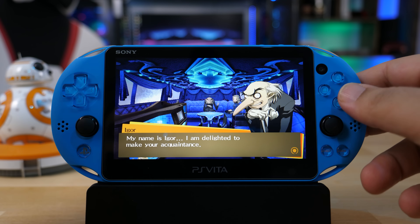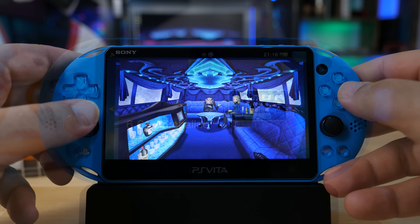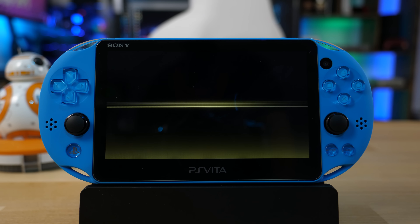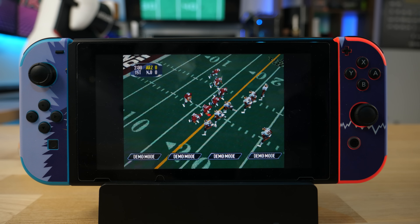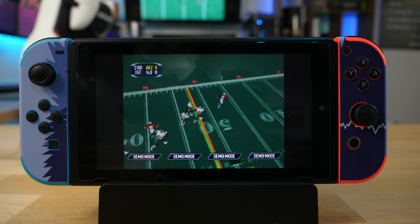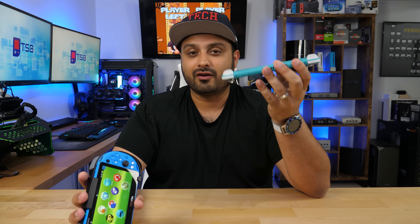Hacking the Vita doesn't just mean accessing games from different sources — it also means access to old-school games, making it one of the best emulation stations you can get. The original Nintendo Switch was also hacked up to a point on earlier models and was a similar contender in that respect. The Switch Lite, being only one day old, hasn't received custom firmware yet, so we don't know what will happen there — but for the PS Vita, custom firmware is very abundant.